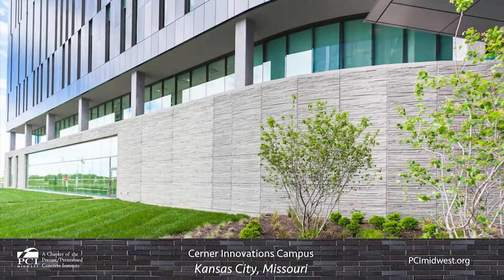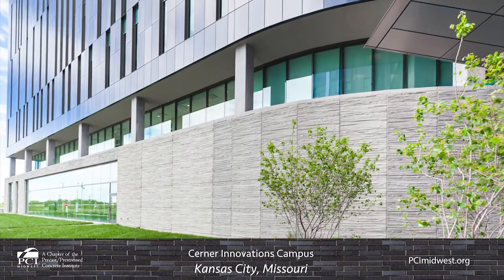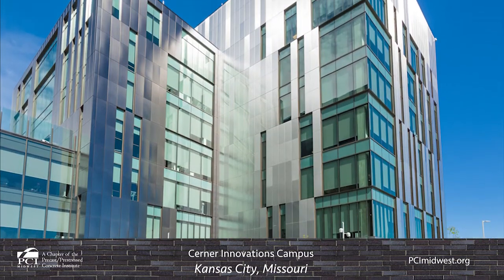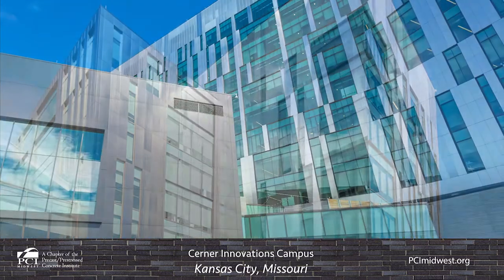When the 16-phase ten-year plan for the Innovation campus is completed, it is expected to house a total of 16,000 employees across more than 4.7 million square feet of space.